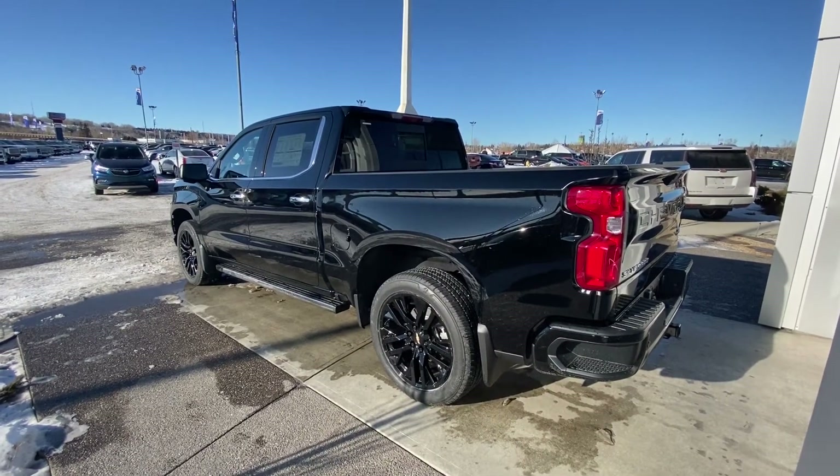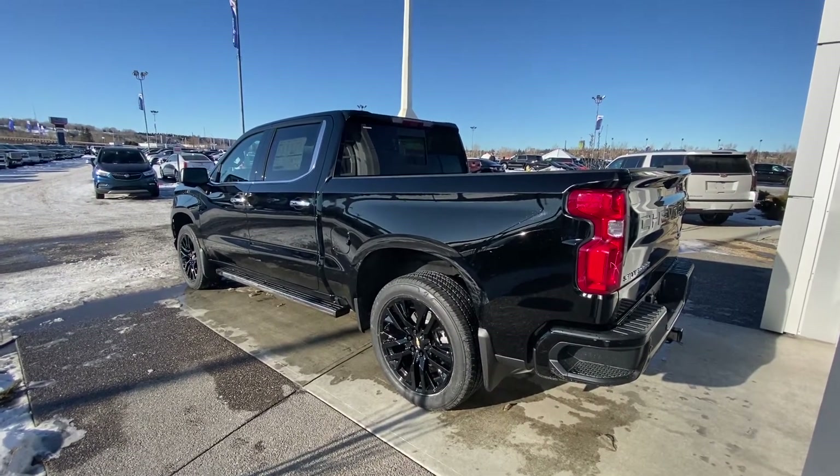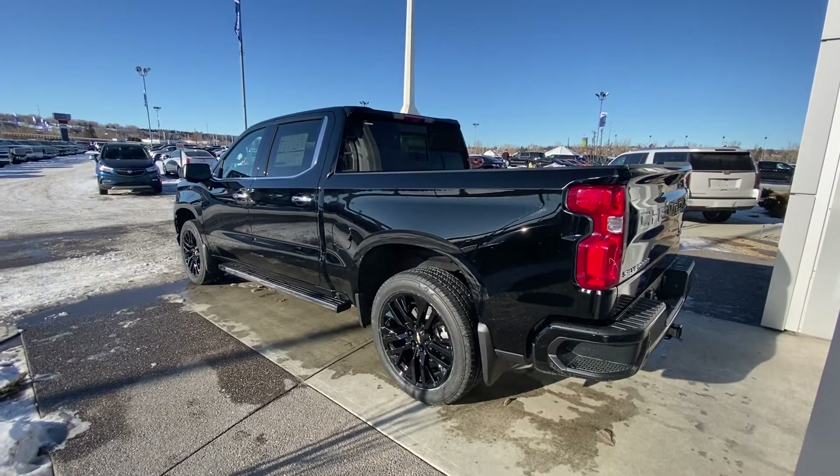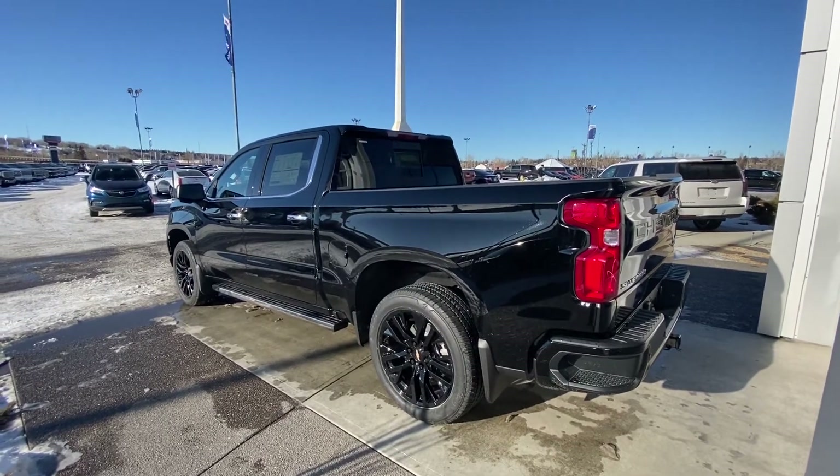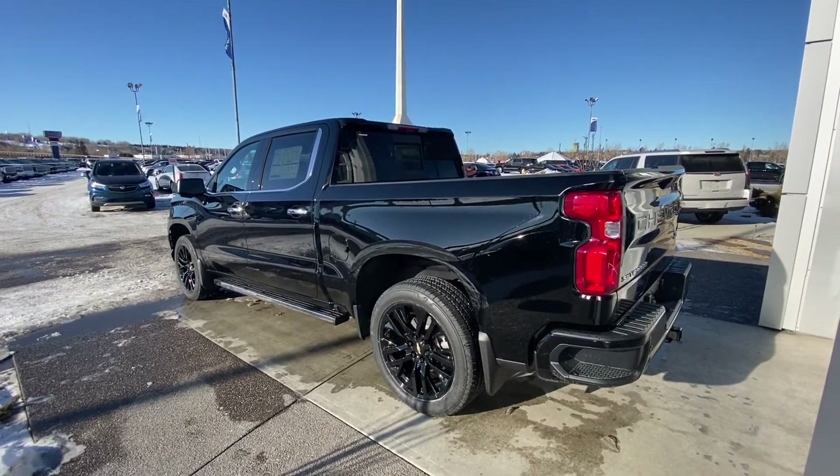Moving on to the exterior of this truck, you do have those beautiful 22-inch gloss black wheels with black lug nuts — a really stand-out wheel and tire package. This truck does come with the automatic running boards as well; whenever you open a door, those running boards do come out.